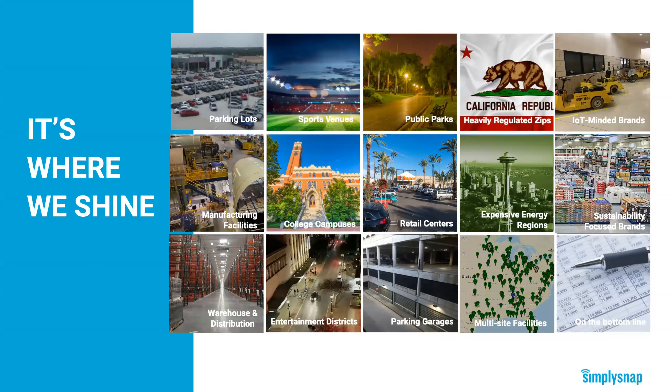We've worked hard over the past couple of years to get our controls added to site and area, high bay, and garage fixtures from the top lighting manufacturers. So if you want to add Simply Snap to a parking lot, sports venue, public park, manufacturing facility, college campus, or retail center, all you have to do is select the SKU from your manufacturer that includes the controls already embedded. This should significantly simplify the ordering process. But if you have a fixture where controls aren't already embedded, we have options for that as well, which we'll cover here in a few minutes.